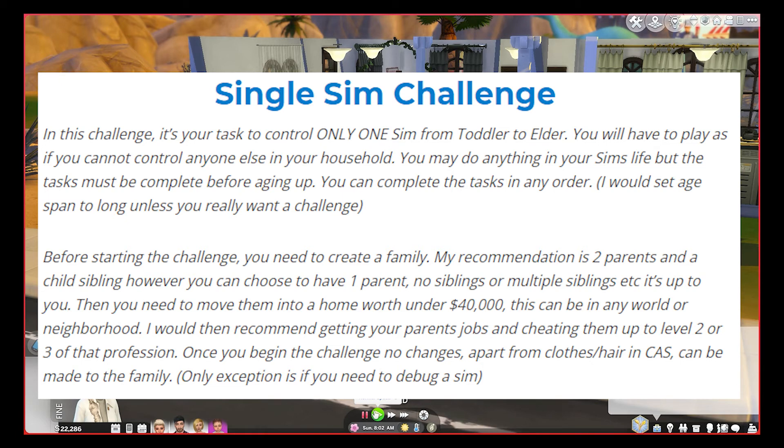Once you begin the challenge you're not allowed to make any changes other than changing their hair or clothes in CAS. The only other exception is if you need to reset a sim. Literally the only person I can control is going to be Amira because she is the toddler. I have to get Amira from toddler to elder without controlling anyone else — never clicking on anyone else. The only time I can control one of the adults would be to pay bills, repair objects, clean, or you can hire a maid. You can also feed and bathe pets, put out fires, and make birthday cakes — everything else is not to be done.